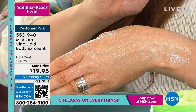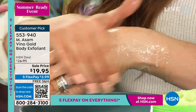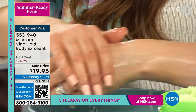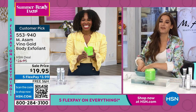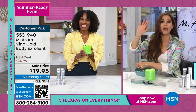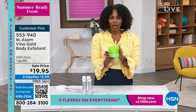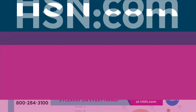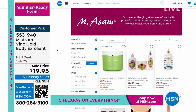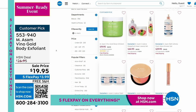It removes dull, rough skin and pimples with just one application. It's a must-have in summer because your tan stays longer and your skin looks and feels beautifully baby soft. Item 553-940, and you can shop all Emasom on hsn.com.